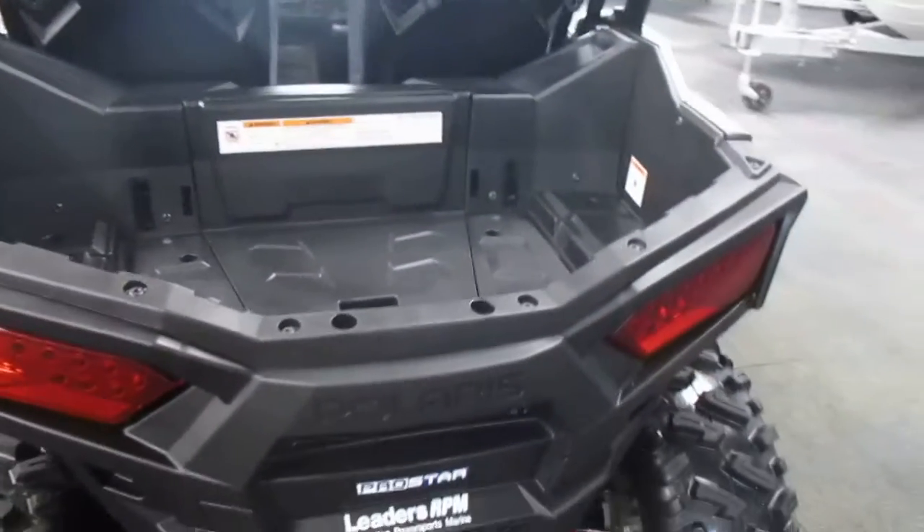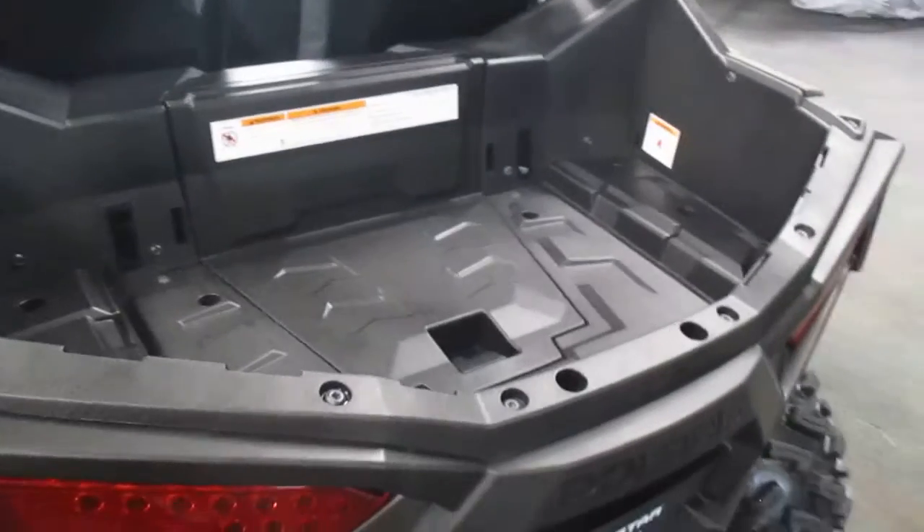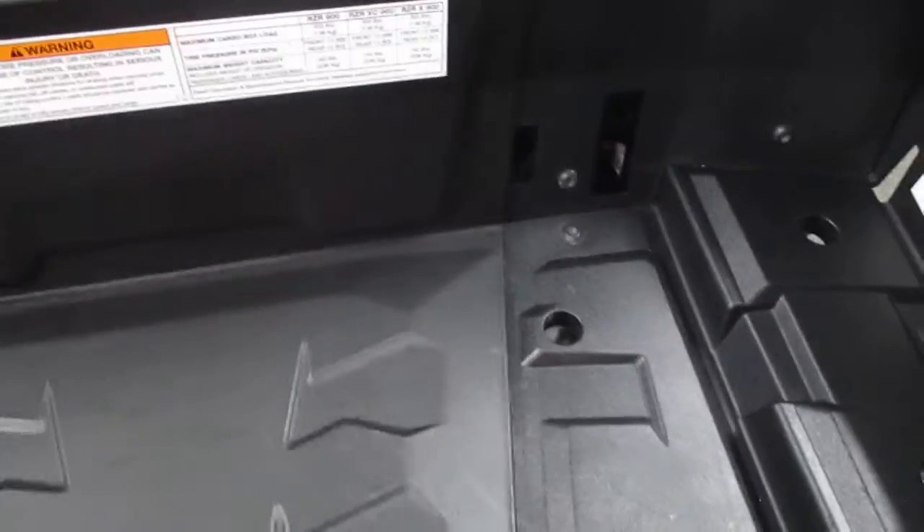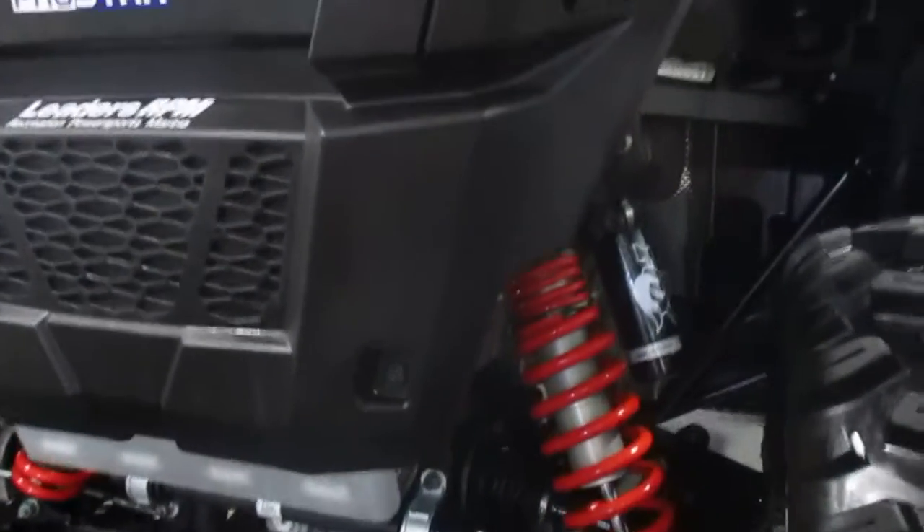It has a 9.5 gallon fuel tank and a rear storage box with 300 pound carrying capacity. Again, it also features rear dual A-arm suspension with 10 inches of travel.